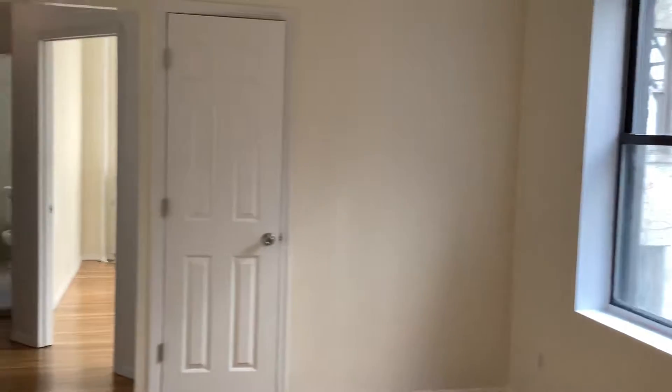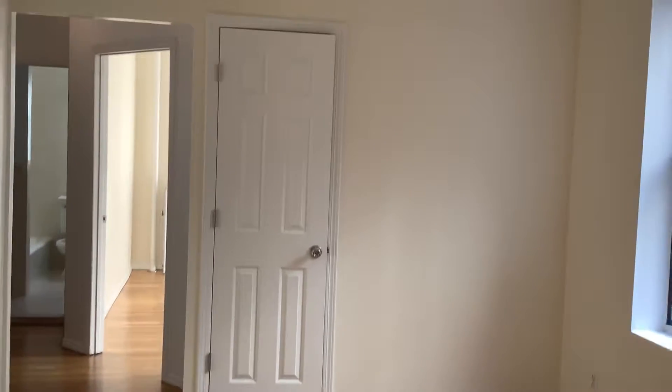Hello from the West Village. We are checking out this very pretty no-fee two-bedroom right in the most convenient location of the West Village, with great transportation and everything.